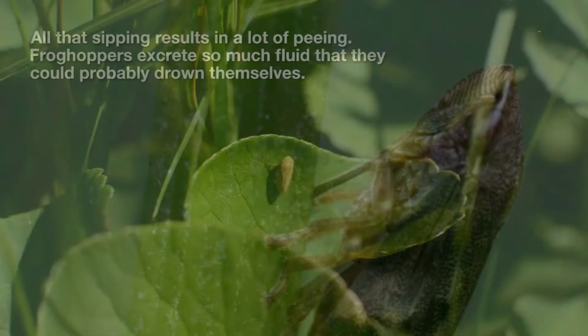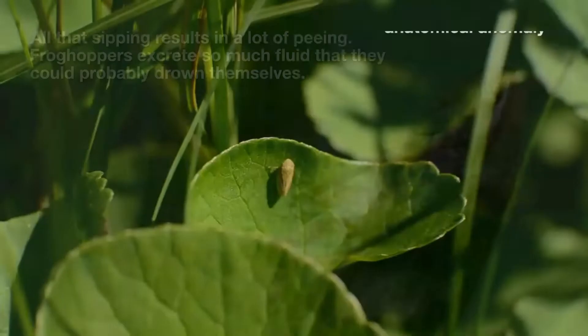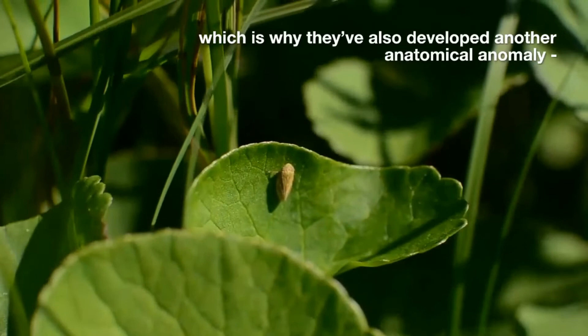This results in one thing and one thing only: lots and lots of peeing. Frog hoppers excrete so much fluid that they could probably drown themselves, which is why they have also developed another anatomical anomaly — a butt catapult.